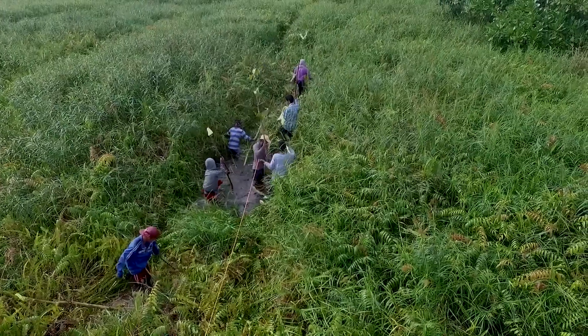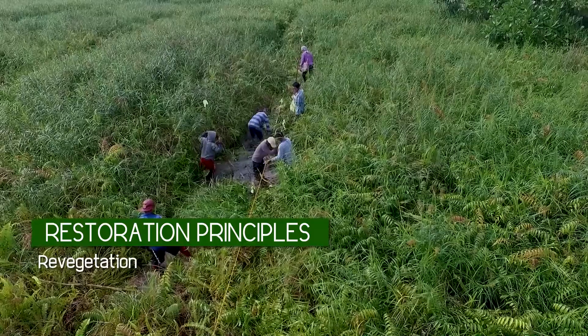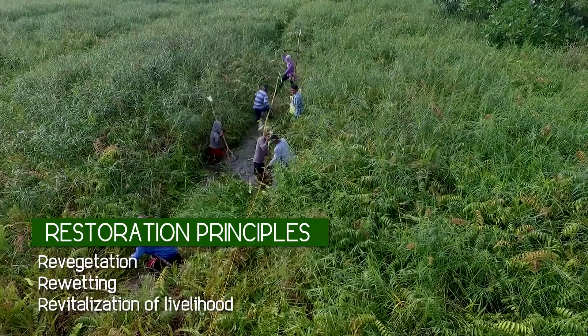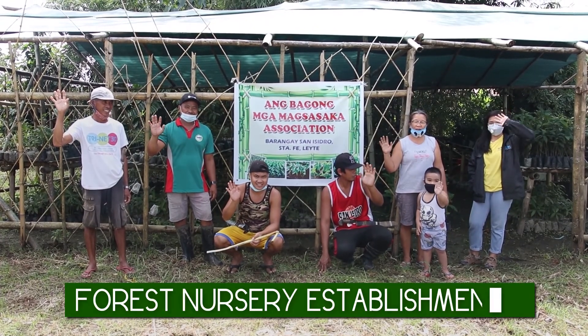The peatland restoration is anchored on principles of revegetation, re-wetting, and revitalization of livelihoods. It started with a training on forest nursery establishment.